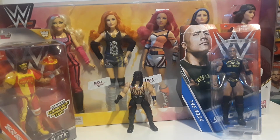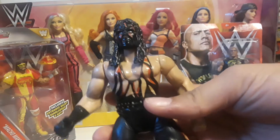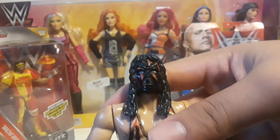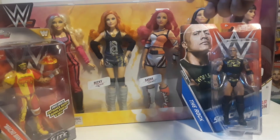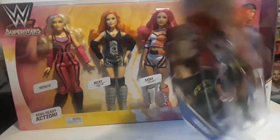Hey guys, I want to be showing you all my WWE pickups. Let's start over here with this cane — it's just a regular Jax cane right here. You can see the detail on it, there's a face on it, and here's the back. It's pretty rubbery.